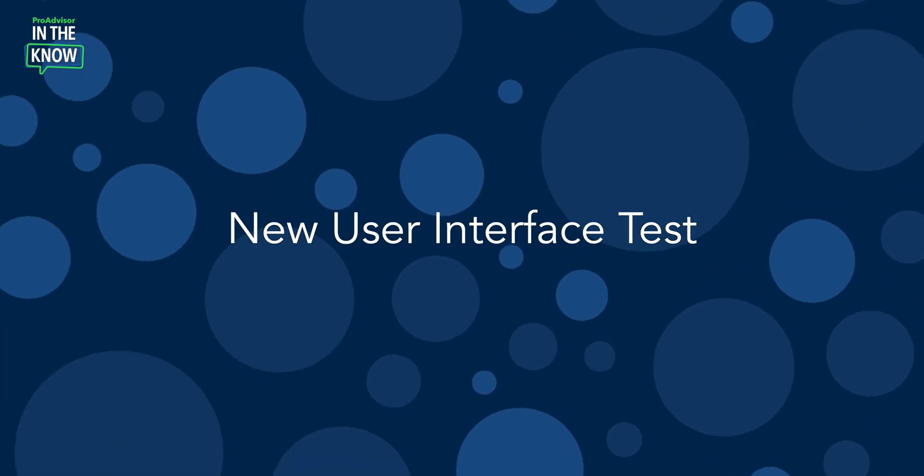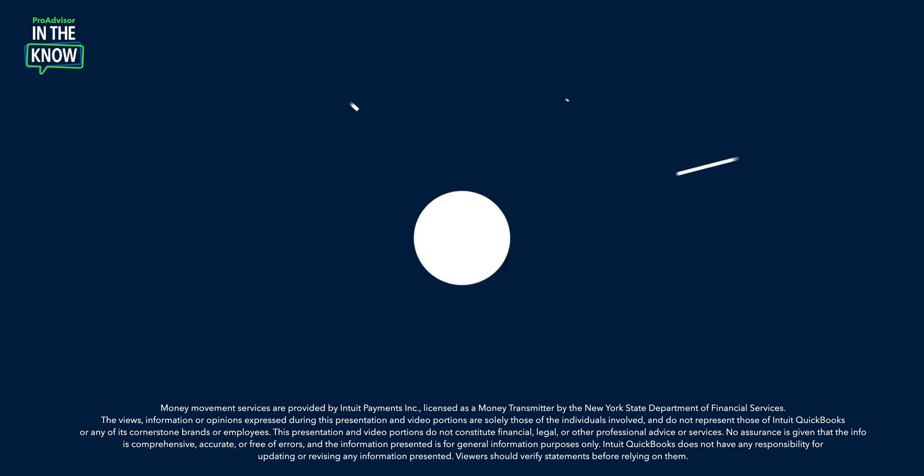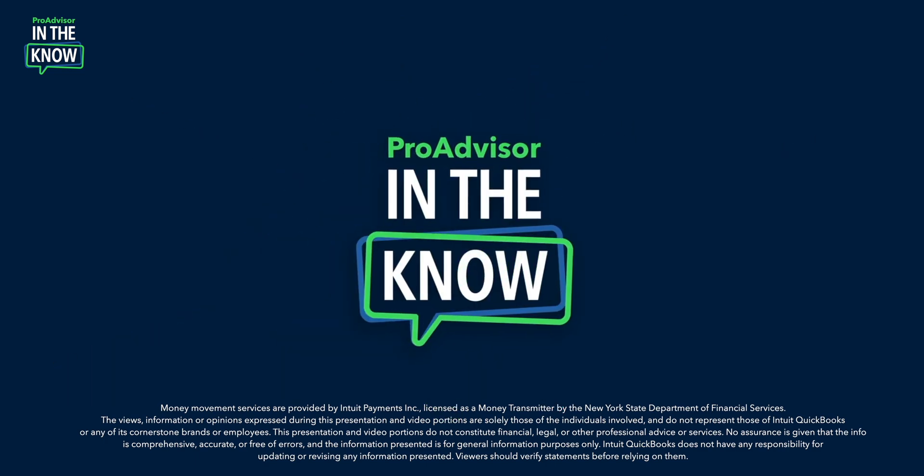On today's episode of In the Know, we'll hear more about the new user interface testing in QuickBooks Online so that you know the what, why, when, and how. To tell us more, let me welcome my friend and colleague, Kim Amsbaugh, who leads corporate communications for accountants at Intuit. Kim, welcome.